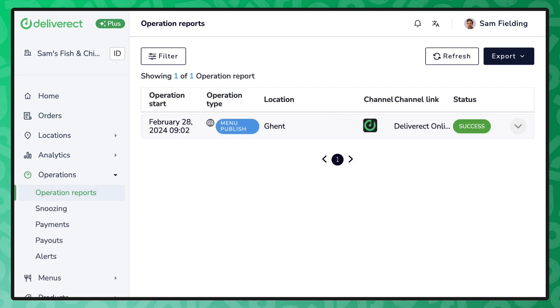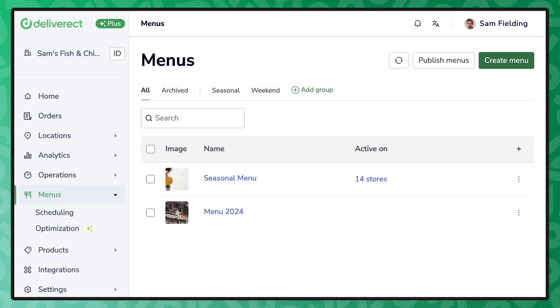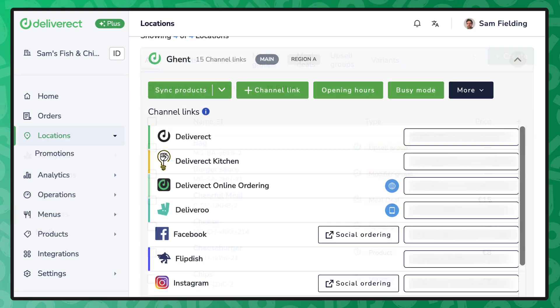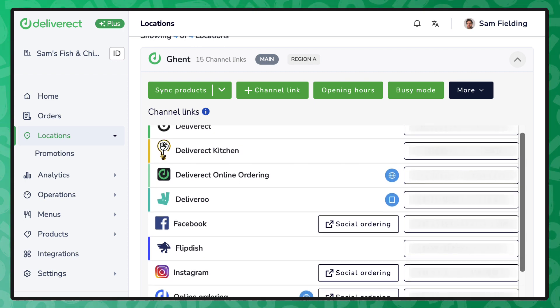Deliverect bridges the gap between point-of-sale systems and digital ordering platforms. That includes third-party marketplaces such as Deliveroo, Uber Eats, DoorDash, Grubhub, etc., first-party platforms such as Deliverect Direct, Smooth Commerce, Facebook, Instagram, as well as kiosk solutions powered by partners such as Sociovor and Flipditch.